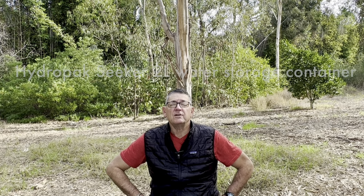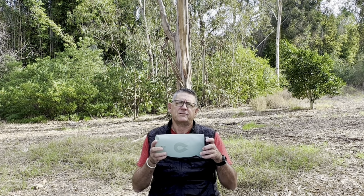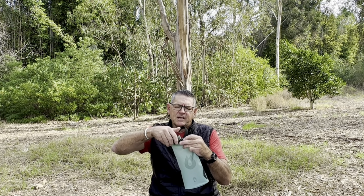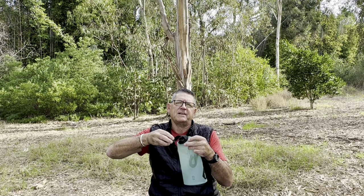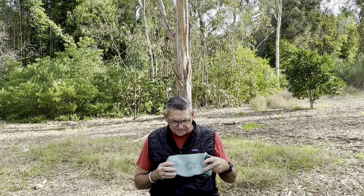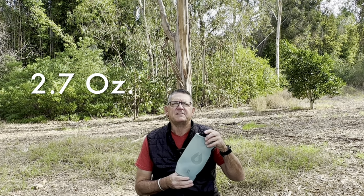My third one is the Hydrapak Seeker 2-liter water container. I had the 3-liter but realized I don't need that much since I'm not doing the long water carries in the desert, so now I use this for my everyday backpacking. It comes in gray or green — I prefer green. It comes with a lid, but when I'm backpacking I take the cap off because of the next item I'll show you, which saves a little weight. It's $24 on Amazon right now, called Sutro Green, and it's 2.7 ounces.